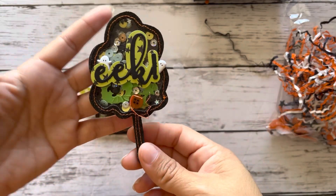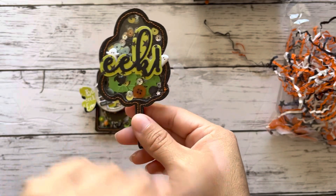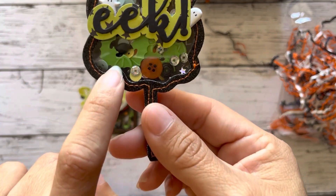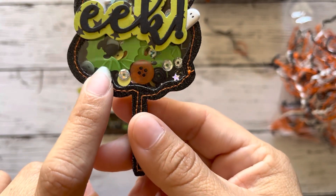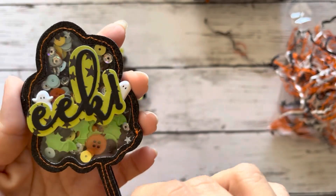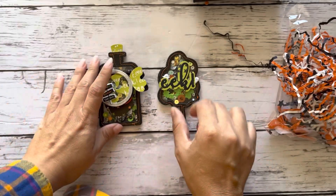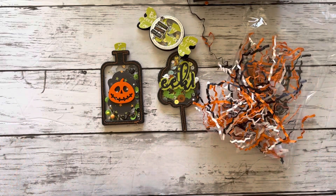And then we have a cotton candy with the word eek and those cute little ghosties. Oh my gosh, look at those bats. You've got to let me know where you got these bats. Those are really cool. Thank you so much, Cynthia, for my boo mail.